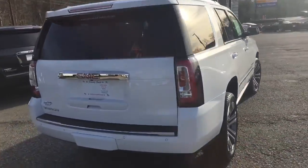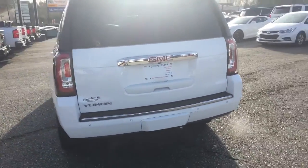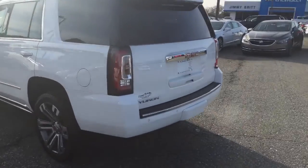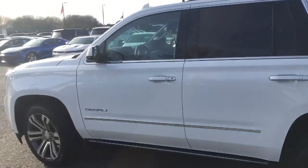You have forward and rear park assist, backup camera of course. Got your hands-free liftgate, which means you can just kick underneath there and your gate will lift up — you know, whenever you have those groceries, hands full, anything like that.